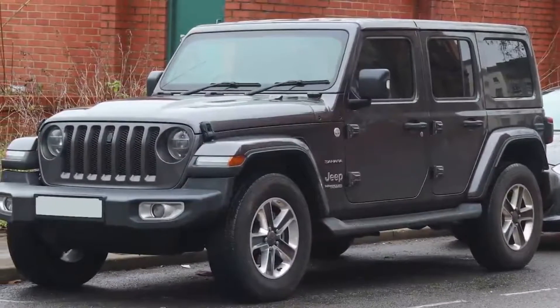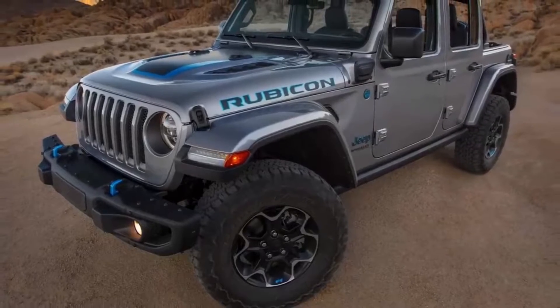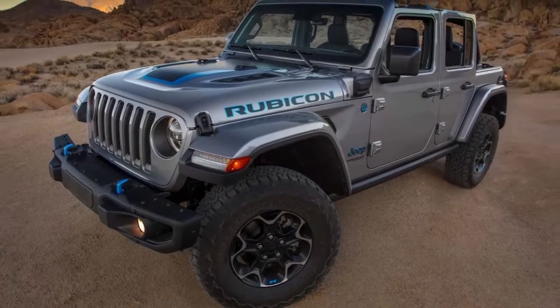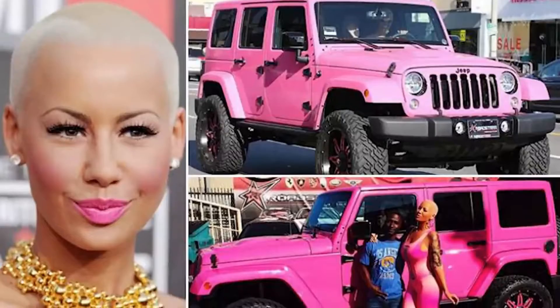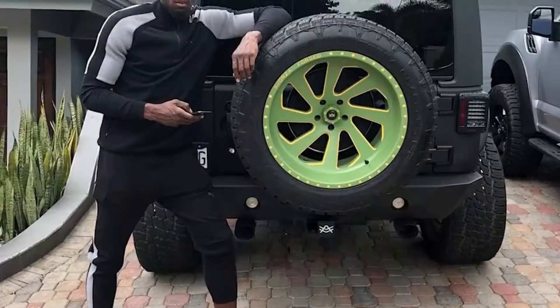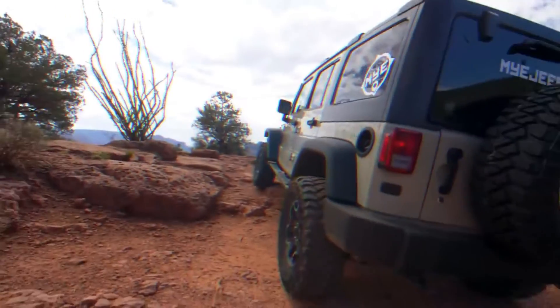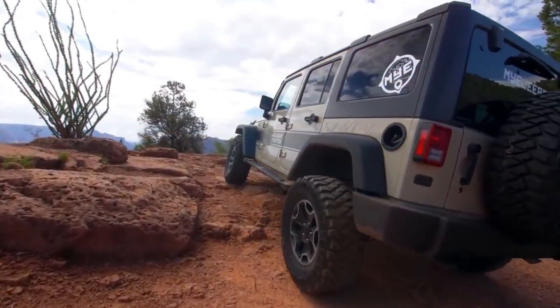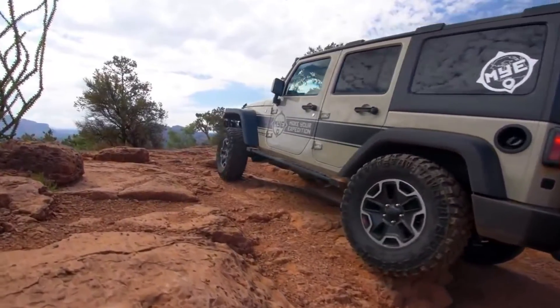Jeep Wrangler. The Jeep Wrangler is definitely one of the coolest everyday cars, and it's a top choice for lots of celebrities who could afford much more expensive vehicles but opt for the highly customizable Jeep. Shaq, Amber Rose, Diddy, and even Usain Bolt are all big fans of this iconic off-road vehicle. With its nostalgic appeal and practical drivability, the Jeep Wrangler is the perfect vehicle for a weekend out in LA.